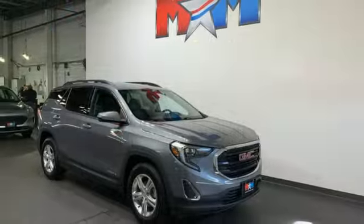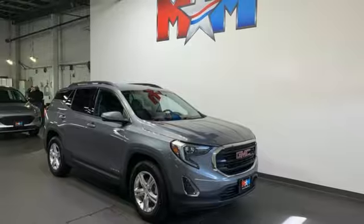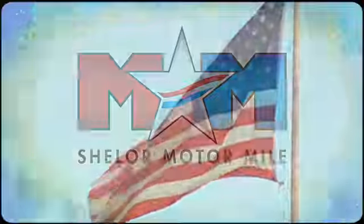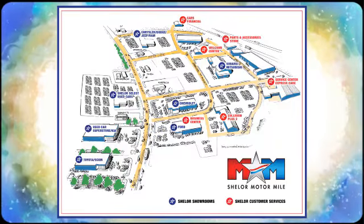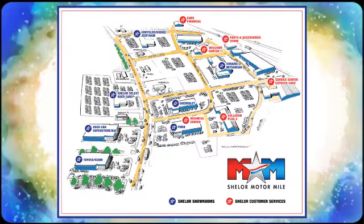If you've been waiting for the perfect time for a test drive, the time is now — experience it today. Come visit us on the Motor Mile, where you're always a name and never a number. Call, click, or stop in. We're conveniently located at 200 Motor Lane in Christiansburg, Virginia.